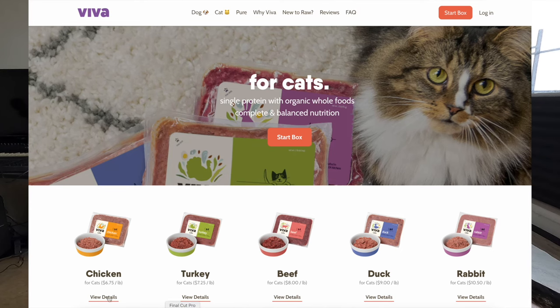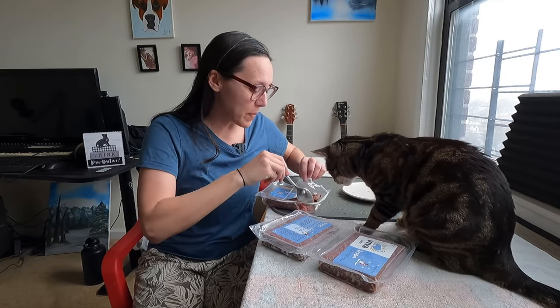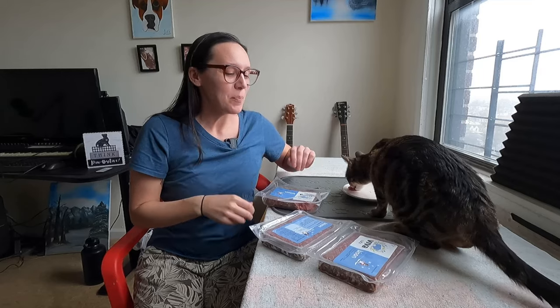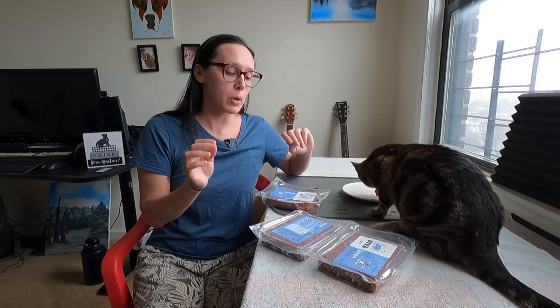I would say this is a great addition to the other proteins that Viva Raw provides. They also have beef, chicken, turkey, rabbit, and duck. So now with the bison, you'll have two ruminant animals, three birds, and rabbit. That's really good variety because cats in the wild eat five to seven proteins to complete their diet.